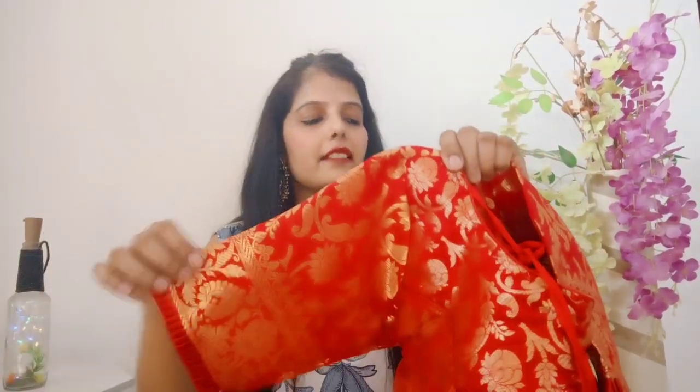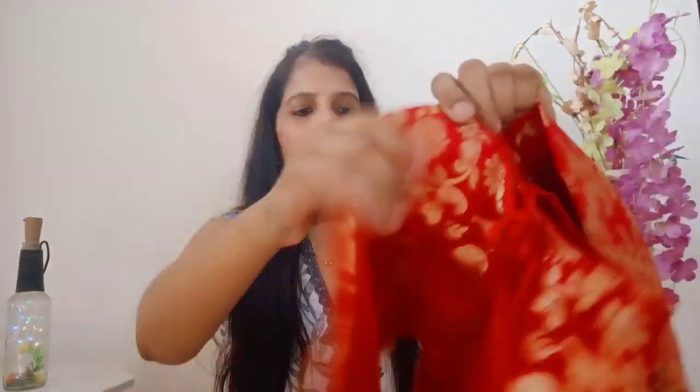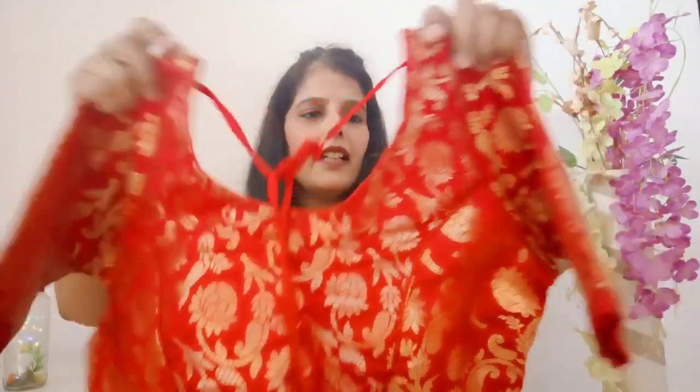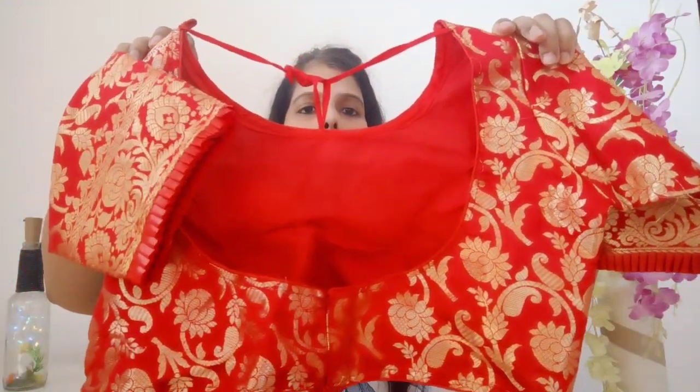Next is this beautiful blouse in red color — again many color options available. This is in banarsi silk fabric with elbow sleeves and an end pattern. The front is a round neck and the back is a deep neck with a back hook closure. It also comes with a dory and beautiful tassels at the end of the dory. This is a soft, comfortable and very lightweight fabric. You can style it with any plain or silk saree or border silk saree.